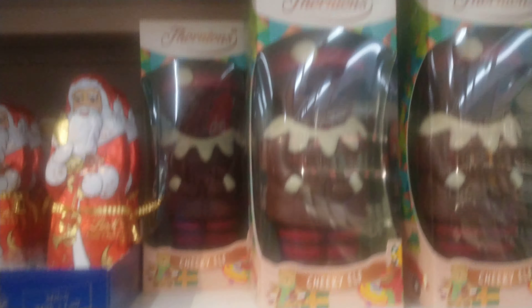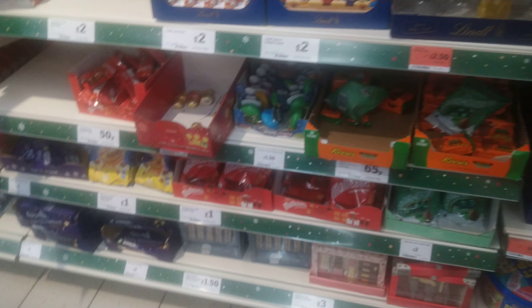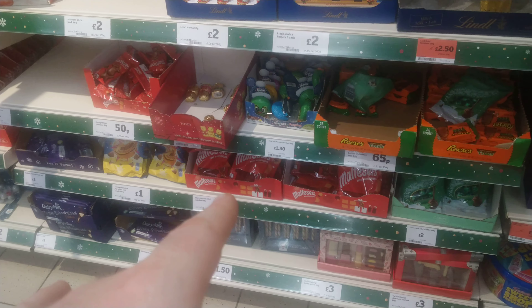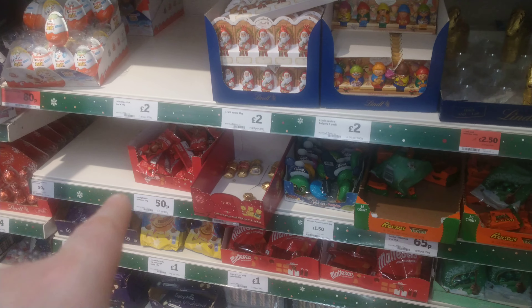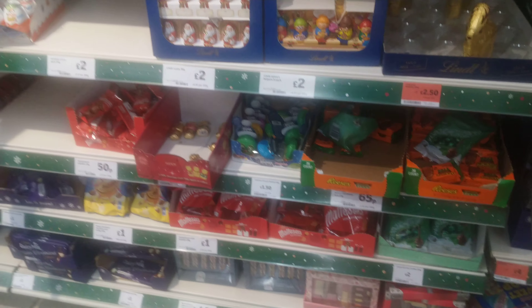They've got the free-from stuff as well — those are turning about four quid. And they've got little reindeer ones down here, just a little reindeer pack for a pound, or you could get the individual ones for like 50p each. That's not too bad considering.